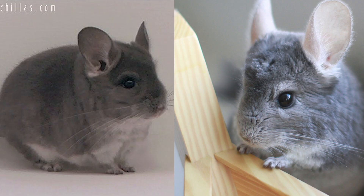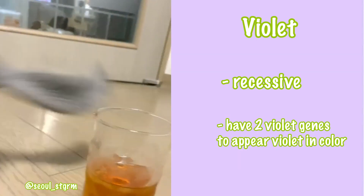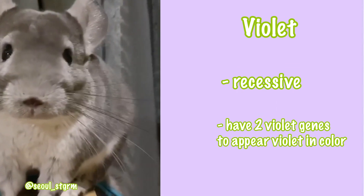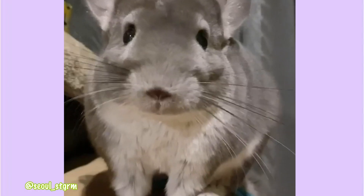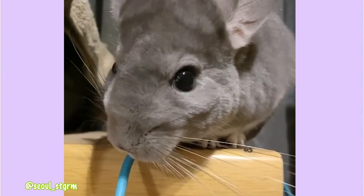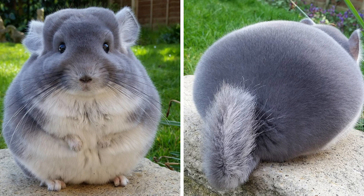So far we've talked about dominant genes, so next we're going to talk about a recessive gene — the violet chinchilla. The violet mutation is recessive, meaning a chin must be homozygous, having two violet genes, in order to exhibit the violet color visually. A chin with just one violet gene will look the same as the standard gray and can be called a violet carrier. The violet is a light violet-gray color with a white belly. You might have seen the famous image of this chinchilla on the internet — that is a violet chinchilla.